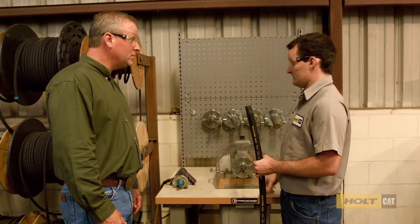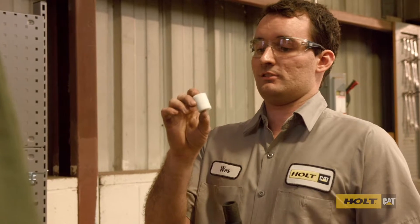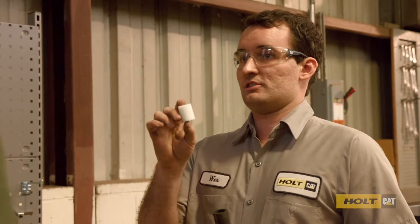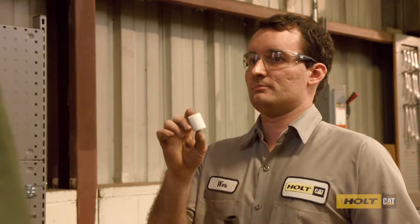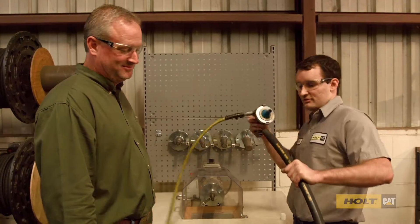We shoot a pig through it. A pig basically goes through the hose and collects any contaminants inside, because contamination is like kryptonite to your hydraulic system. And it goes through the hose just like this.